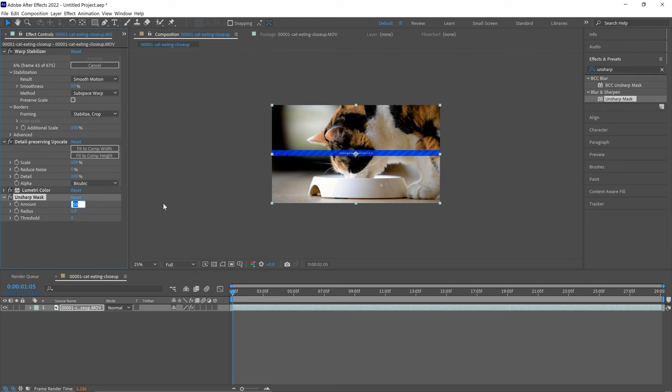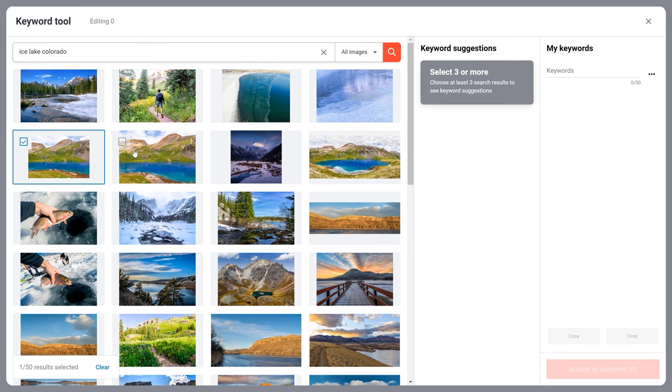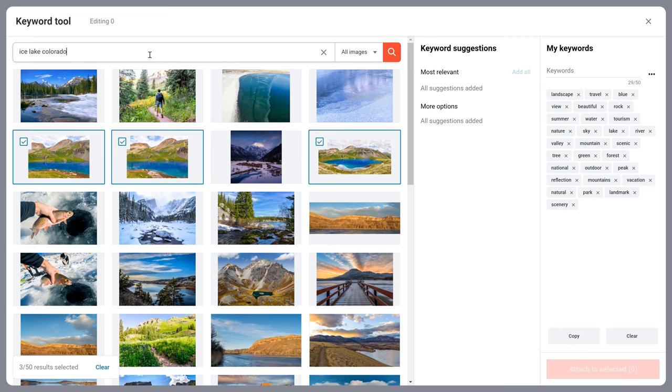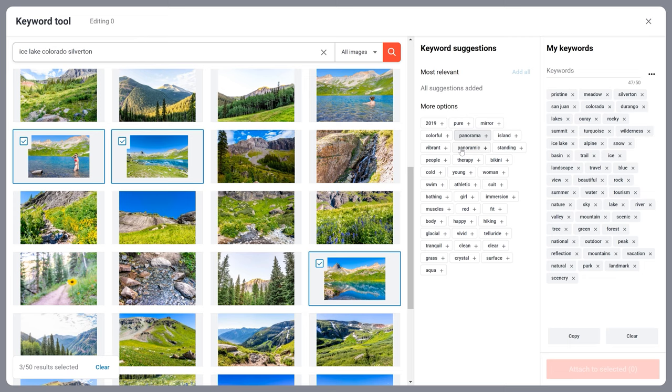After all edits are complete, we export our videos using the ProRes 422 standard video codec. We do not recommend using other lossy formats to export videos. After that, we create keywords, titles and descriptions for each stock video. We made a tutorial on how to create keywords to maximize your sales — and while it focuses on stock photos, the same logic applies to stock footage. The link is above and in the description.